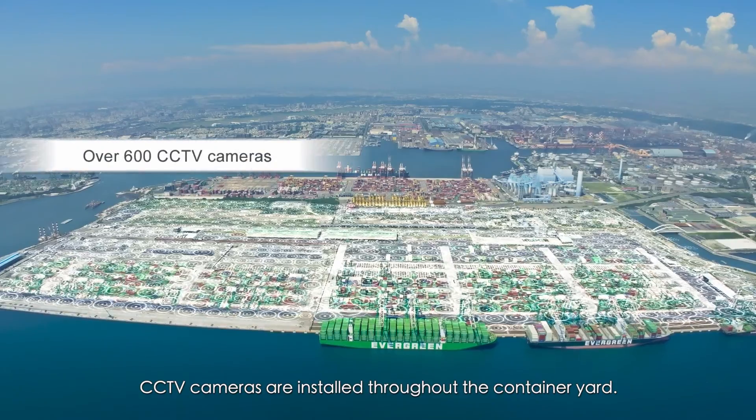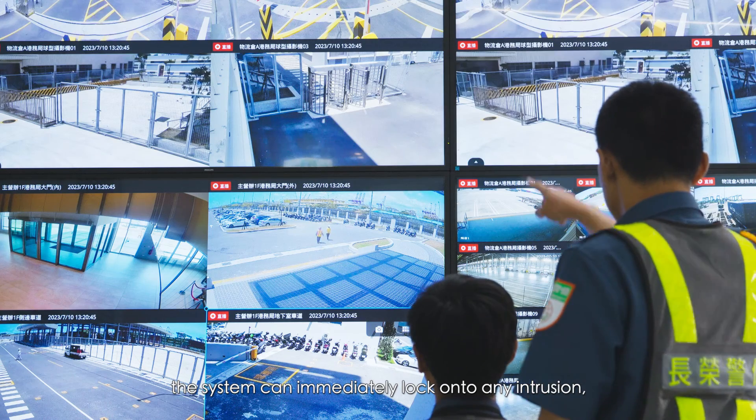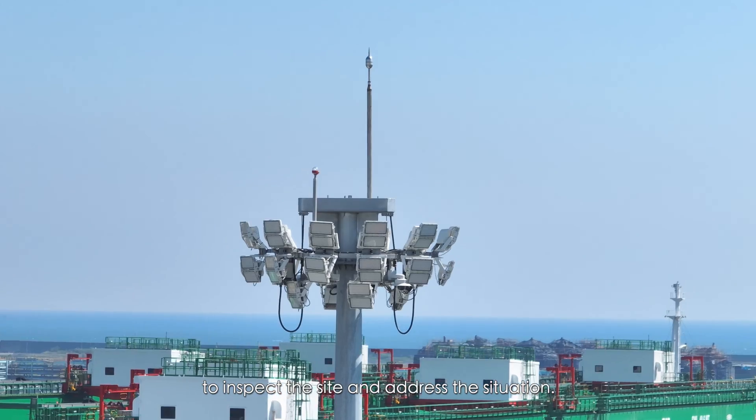CCTV cameras are installed throughout the container yard. In case of unforeseen circumstances, the system can immediately lock onto any intrusion, and the control center can dispatch personnel to inspect the site and address the situation.